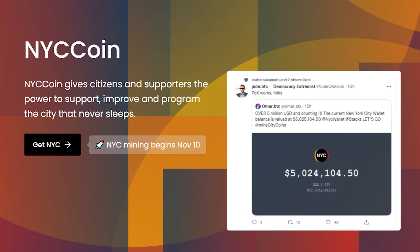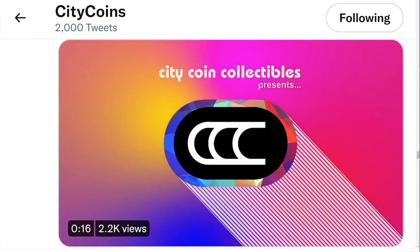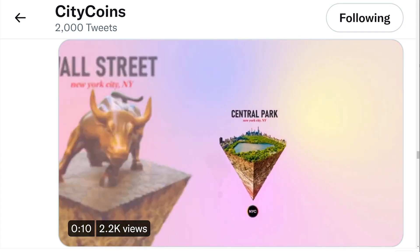The mining phase started on the 10th of November. Check out Citicoins to stay up to date with the new cities joining the Stacks ecosystem. Number 2: SDX NFT. Speaking of Citicoin, NFT collectibles such as the Empire State Building or the Brooklyn Bridge will soon be for sale on the SDX NFT website.